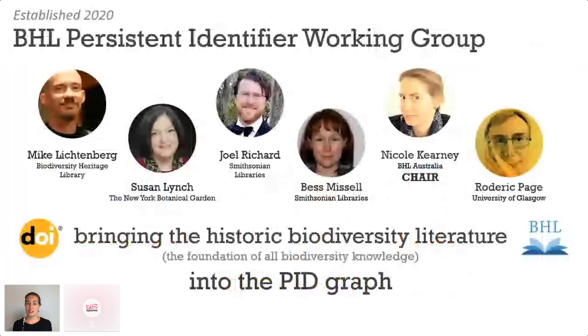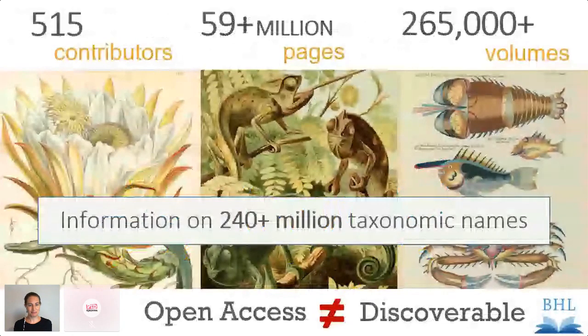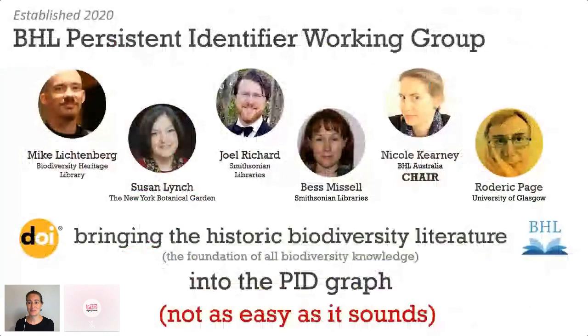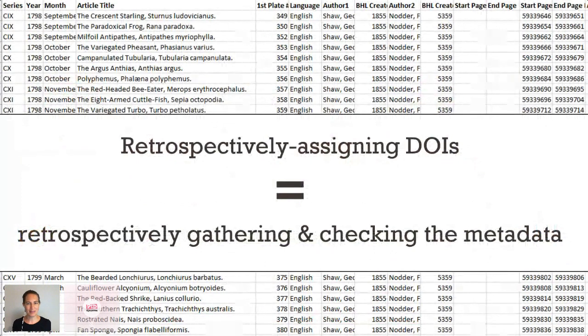Last year I started a persistent identifier working group within the biodiversity community in order to bring the historic biodiversity literature — that foundation of all biodiversity knowledge — into the PID graph. But it's not as easy as it sounds. Retrospectively assigning DOIs means retrospectively gathering and checking all that metadata, and that's a huge amount of work, and I didn't have the people or the resources to do it.